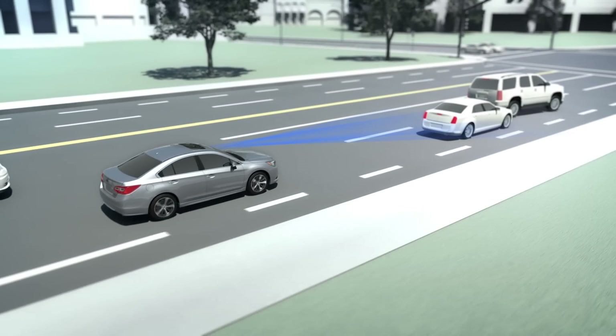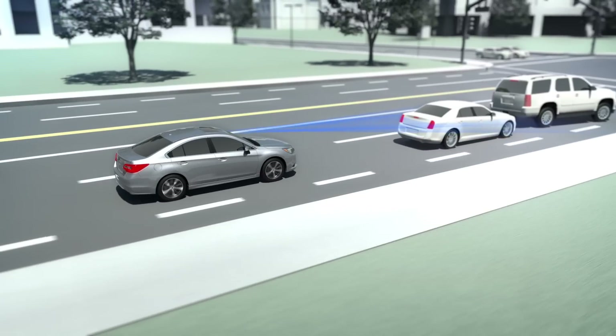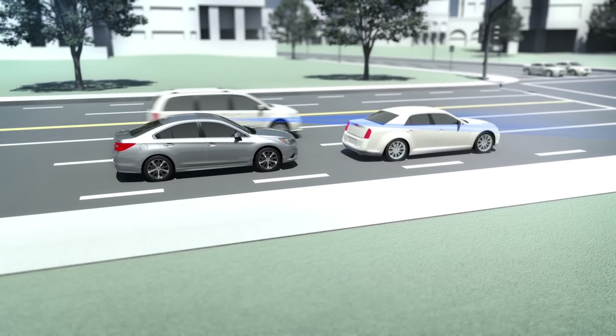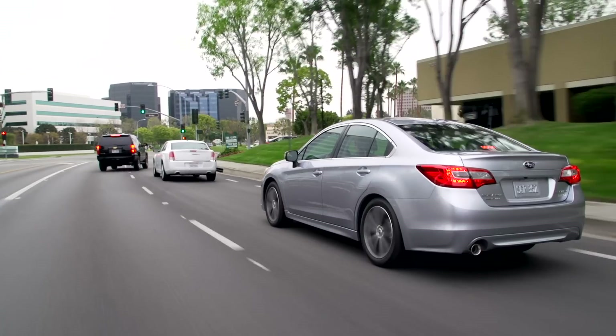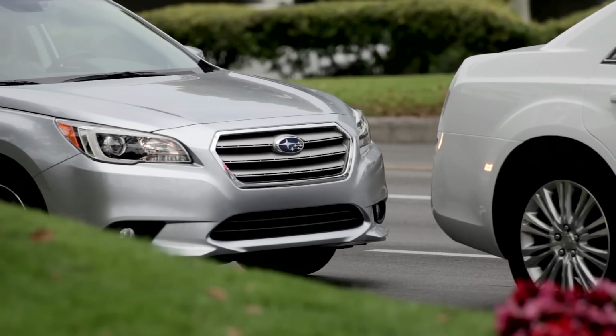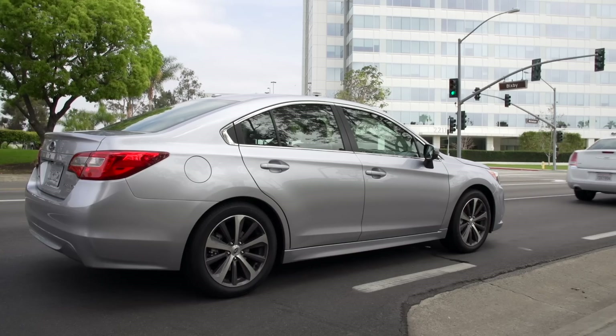If the driver doesn't hit the brakes, EyeSight will do it for you, applying the brakes automatically, bringing the car to a full stop if necessary. Better yet, when the driver does step on the brakes, EyeSight will help by applying more force even if the driver isn't pushing on the pedal hard enough.